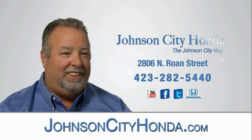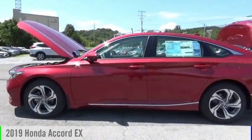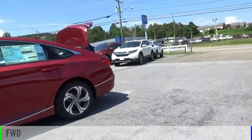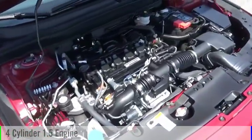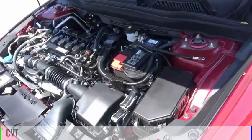Johnson City Honda. You are going to love the 2019 Accord. This vehicle is powered by a front-wheel drive, four-cylinder, 1.5-liter engine, and comes with a continuously variable transmission.